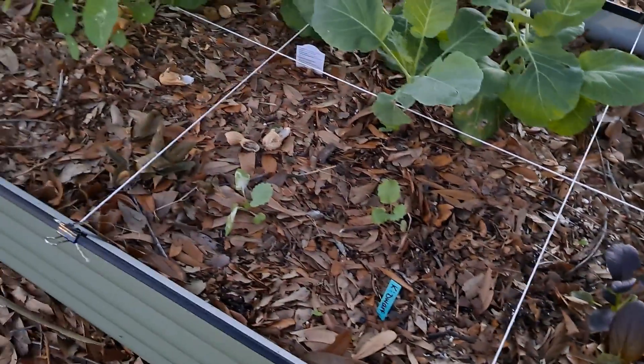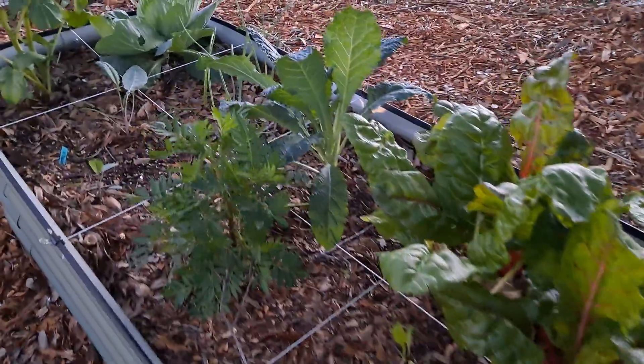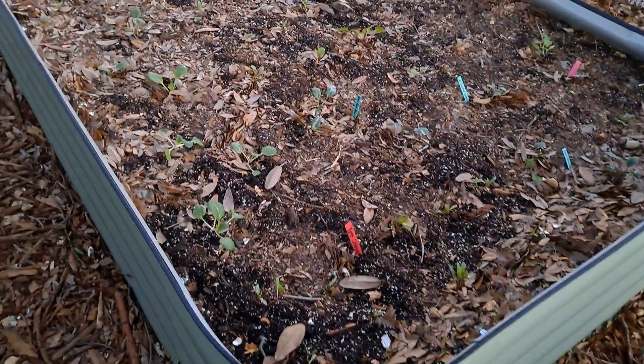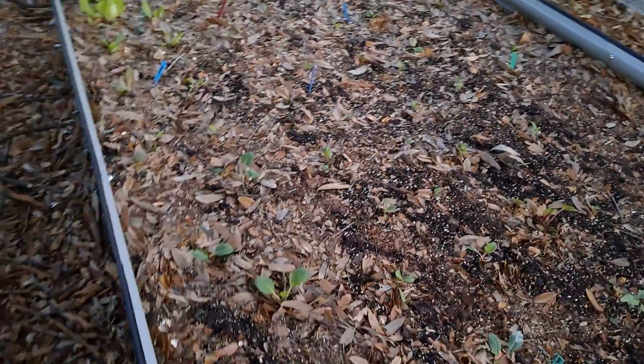More kales, lots of collards, chards. I think those are onions, cabbage and potatoes. This bed went up this week — just more random salad things.